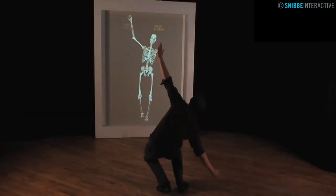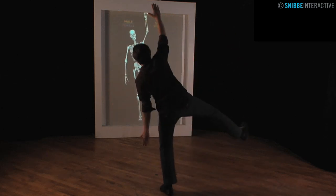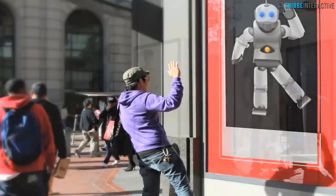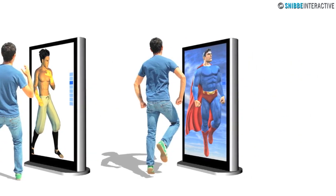The Body Mirror can be customized with any form of 3D or photographic model, including public personalities, cartoon characters, movie characters, or even animals or other creatures.